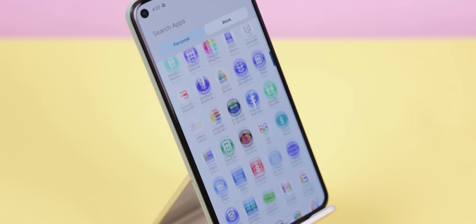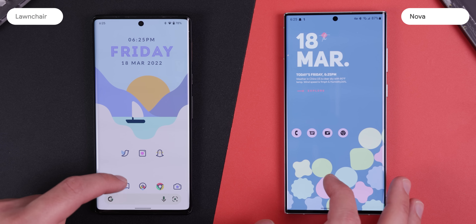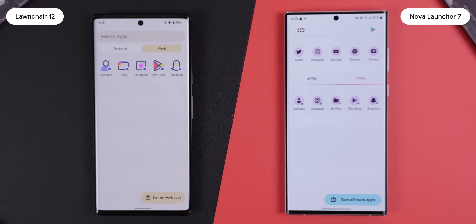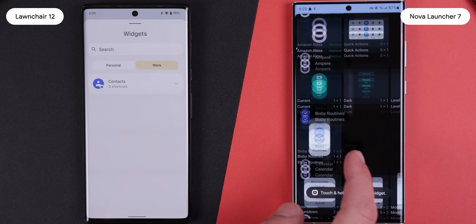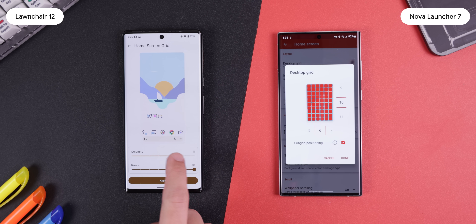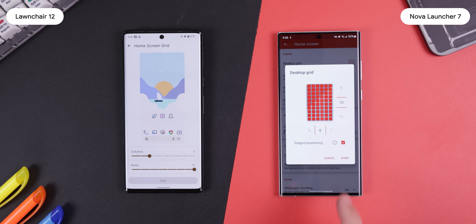You also get font customization with a giant library of fonts to choose from. When the work profile is enabled, not only do the apps get separated within the app drawer, but the widgets also get separated as well — Nova Launcher falls a bit short at separating the widgets. And when you want to change the home screen's grid size, you get a live view of the changes within the settings, making it easier to choose the perfect size.